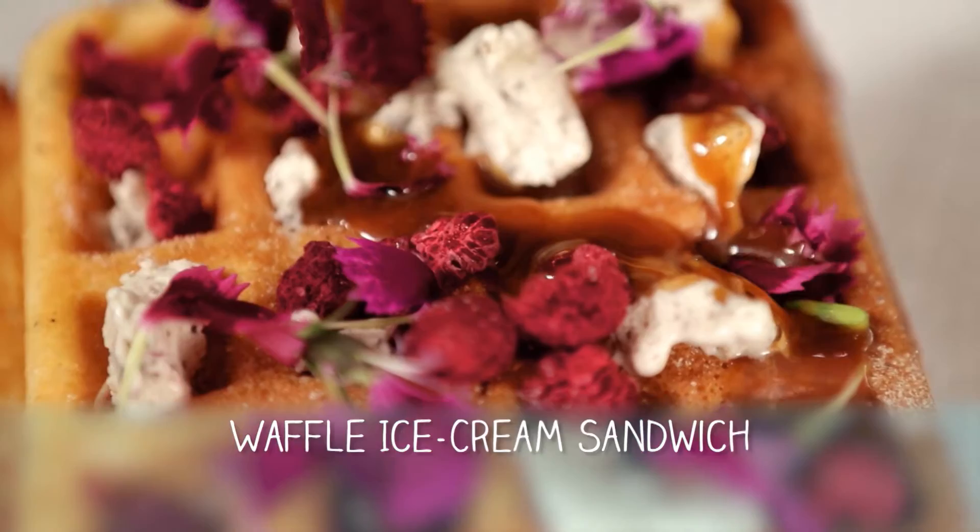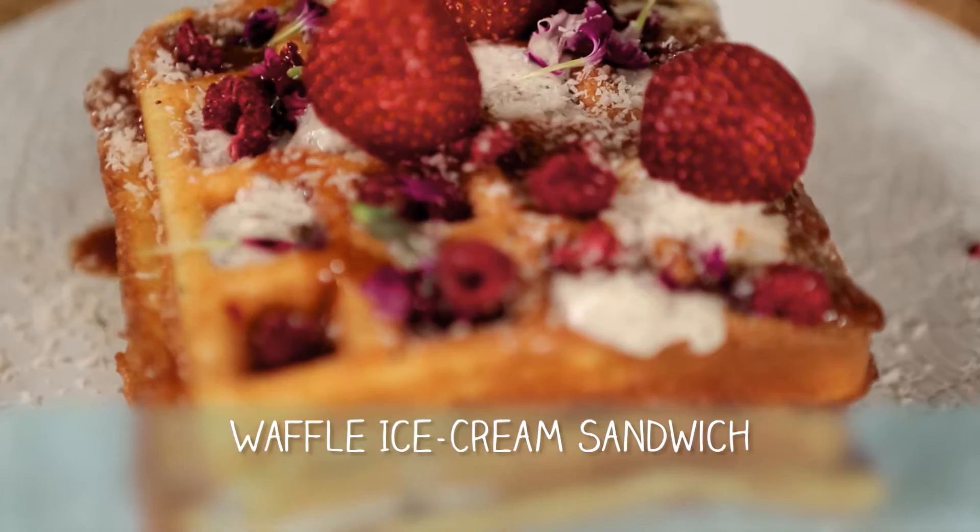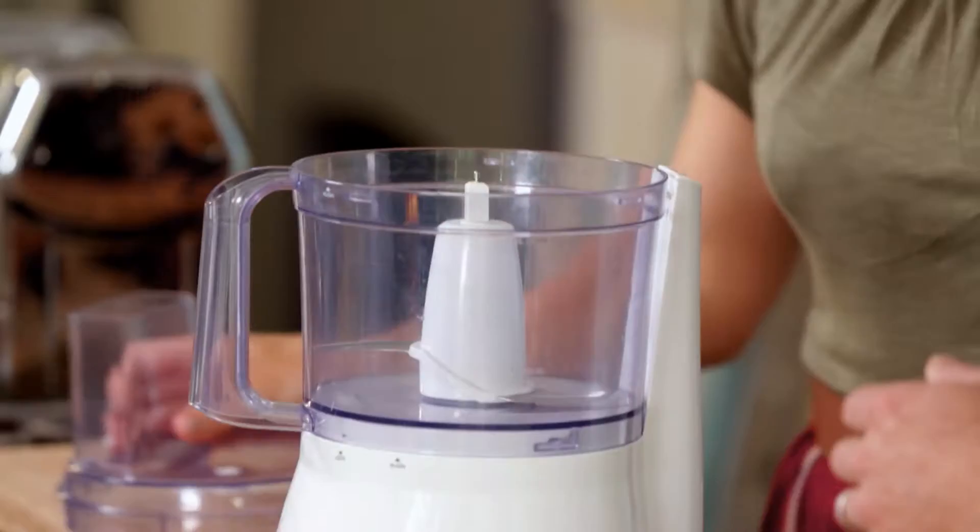And over there, what have we got going on? For dessert today we're going to do waffles. We're going to use some seasonal fruit and ice cream that we're going to treat like butter and make an ice cream sandwich. I think we're going next level with this.